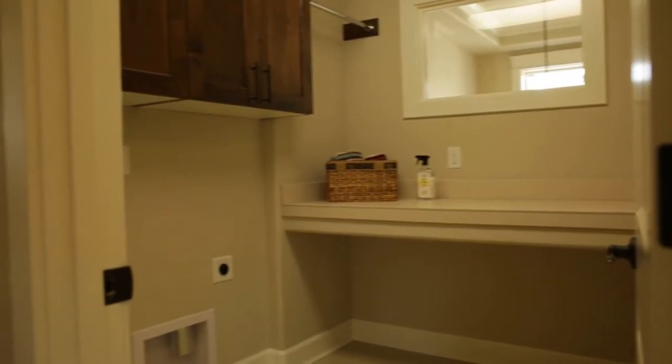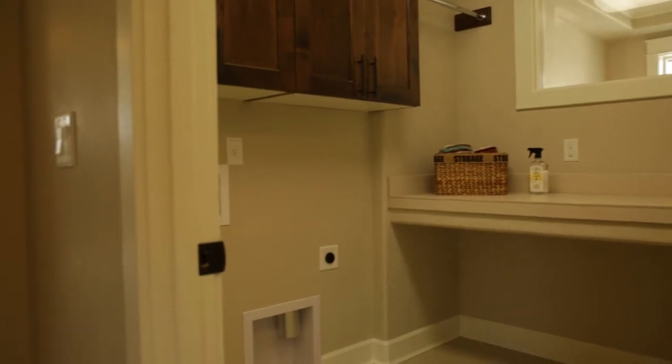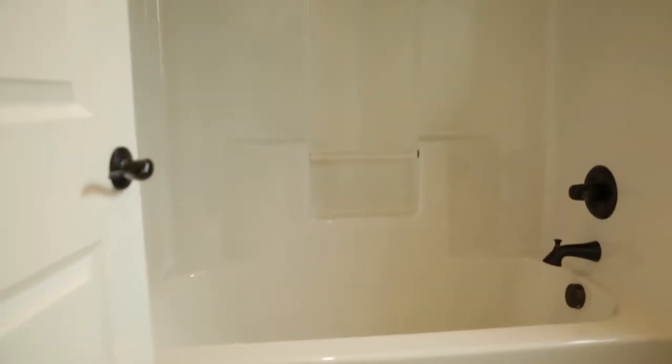This one has an upper level laundry space with a built-in folding area and a window that actually passes through so you can see all the way out through the foyer windows. You're actually getting natural light from the front of the home all the way into the second story, as well as a third full bathroom.